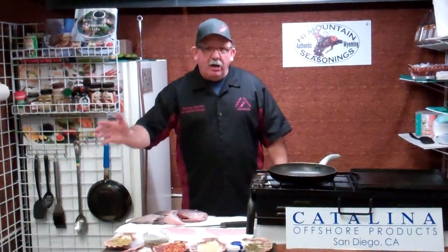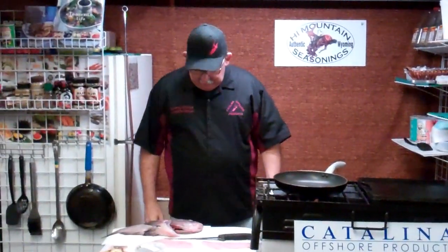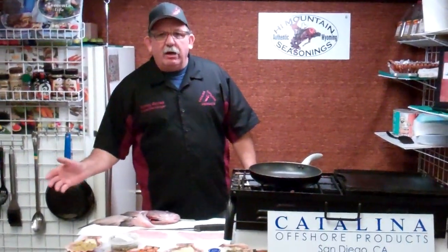Welcome to Catalina Offshore. My name is Tommy. That's Junior behind the camera there — wave hello. Got the Howdy Doody in the background. This is the Farmer's Market bag brought to you by Catalina Offshore.